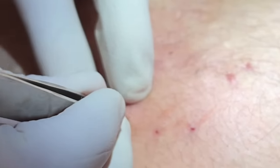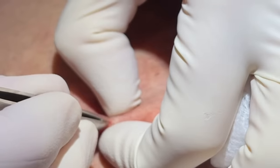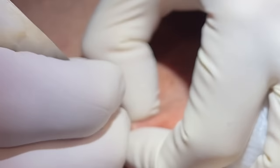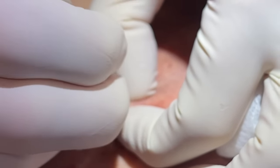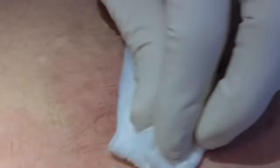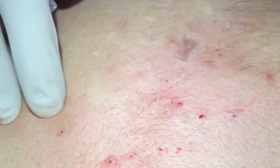Let's see on this big one if there's a little sac there. These sacs — he's had others we've gotten sacs out of, but these ones we're not seeing much of a sac, which is good. Less painful that way. I also just use the very tip of an 11 blade, so we're not leaving much of a scar.